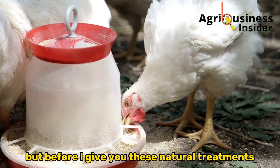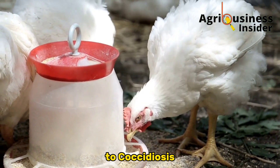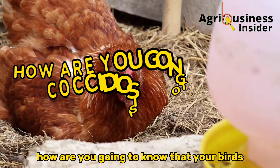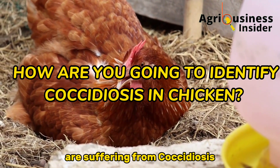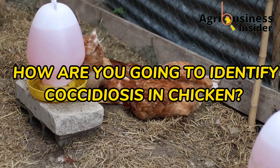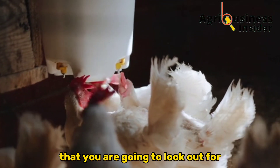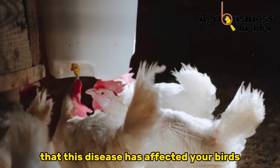Before I give you these natural treatments for Coccidiosis, it is very important that we first answer the question: how are you going to know that your birds are suffering from Coccidiosis? Here are some of the symptoms to look out for so that you can identify that this disease has affected your birds.